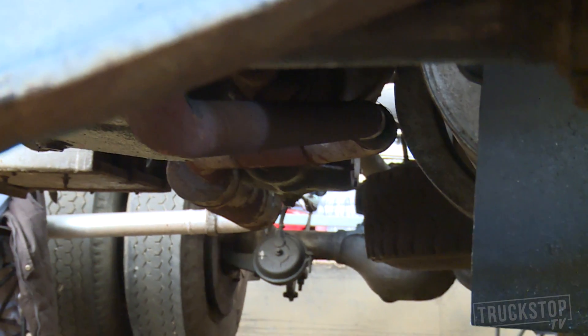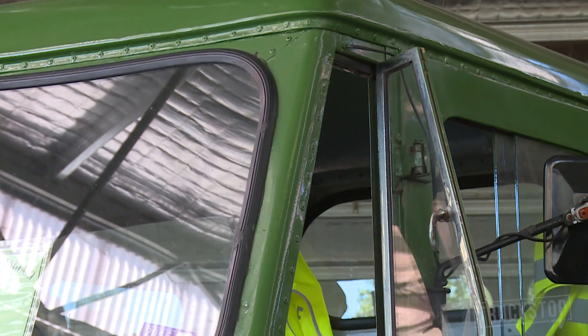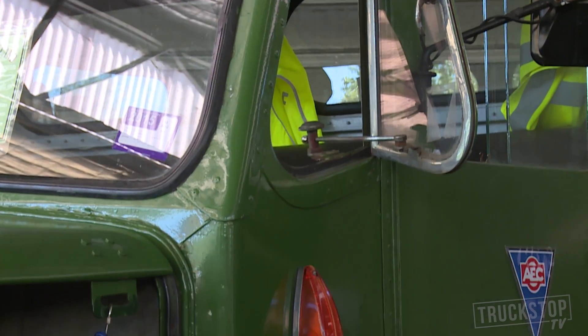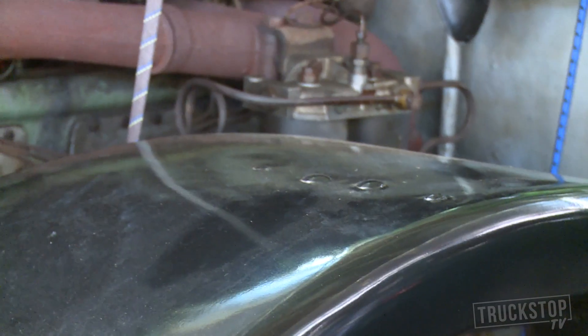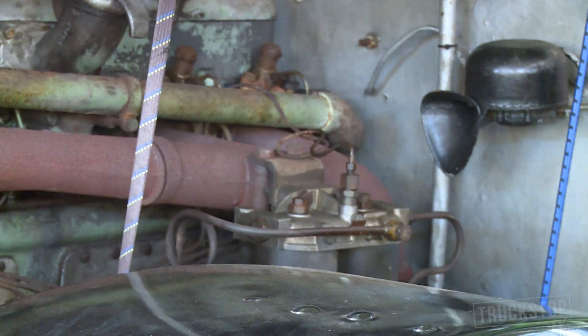The truck has a 9.6 litre engine, 125 horsepower, and its top speed is about 40 miles an hour. So it's quite a long trip on long journeys, and this is one of the longest I have actually undertaken. The engine is AEC's own A216, 9.6 litre engine.